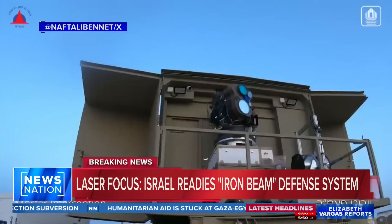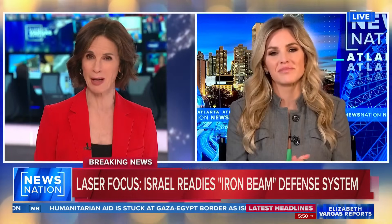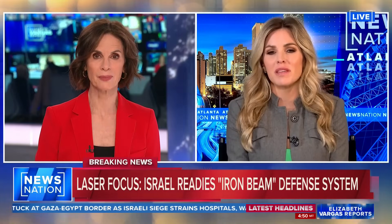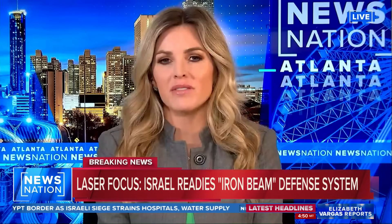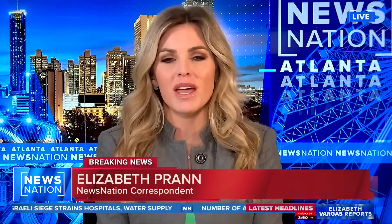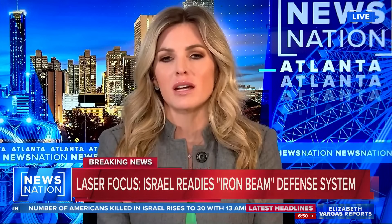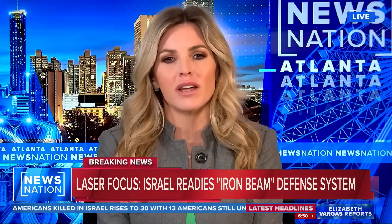NewsNation's Liz Pran joins us live. Has the Iron Beam actually been tested? It has been tested, Elizabeth, and since the beginning of this conflict, we have seen the Iron Dome and David's Sling protect a lot of the Israeli citizens from an additional terror attack, but there could be another line of defense.